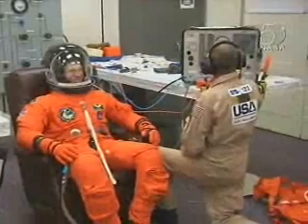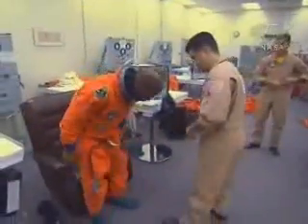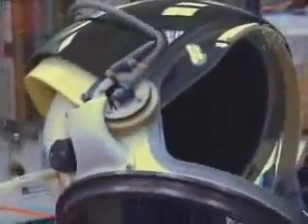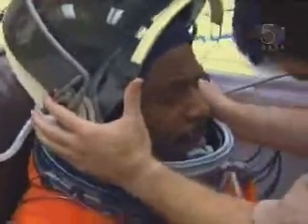At the Operations and Checkout building, the astronauts attended briefings on security and range safety, and then climbed into their pressurized orange flight suits, helmets, and gloves for a fit check.